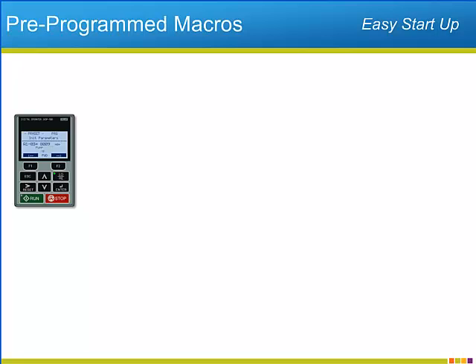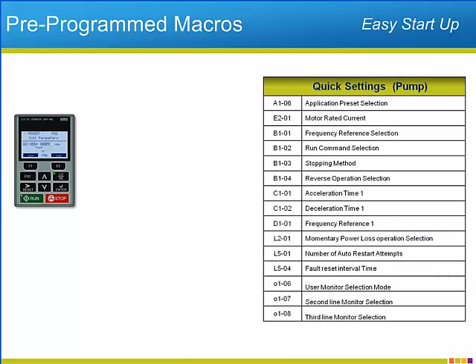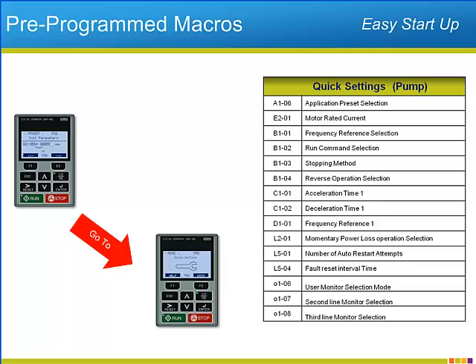Pre-programmed macros are a convenient feature of the P1000. By setting the initialization parameter to the pump setting, the P1000 will fill the quick setting menu with parameters that will commonly need to be adjusted in most pump applications, as well as configuring these parameters to their most common settings.